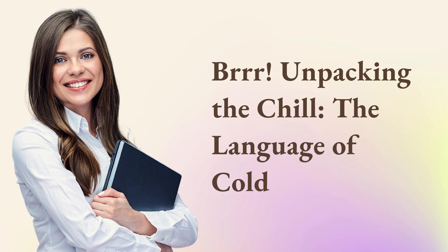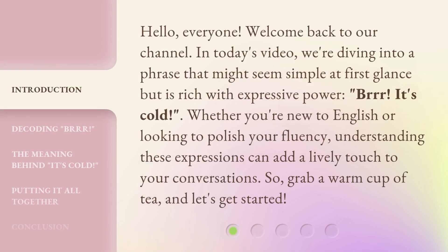Brr. Unpacking the chill. The language of cold. Hello, everyone. Welcome back to our channel. In today's video, we're diving into a phrase that might seem simple at first glance but is rich with expressive power: 'Brr, it's cold.' Whether you're new to English or looking to polish your fluency, understanding these expressions can add a lively touch to your conversations. So grab a warm cup of tea, and let's get started.